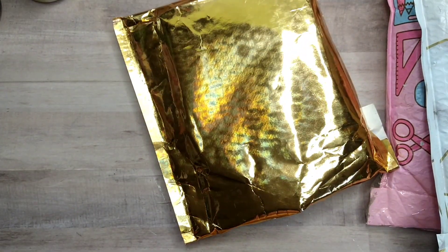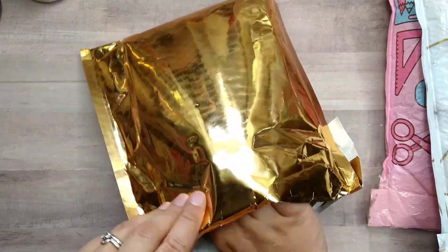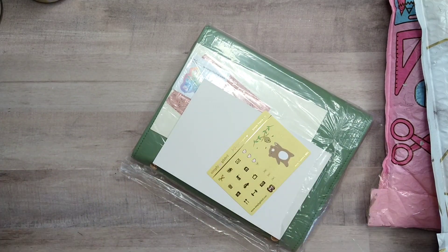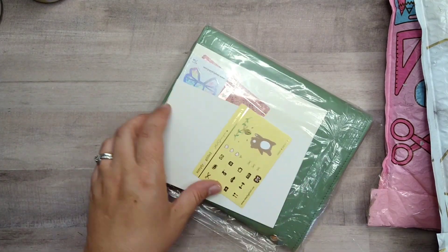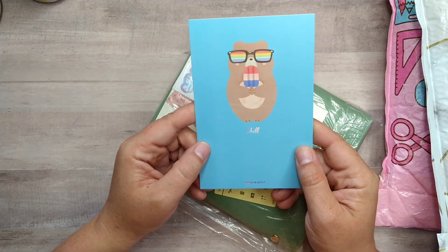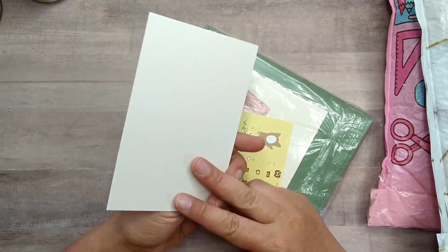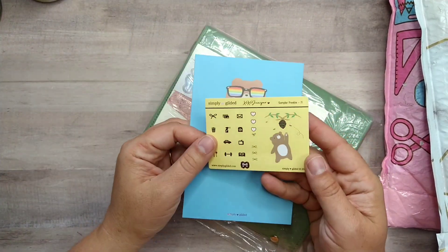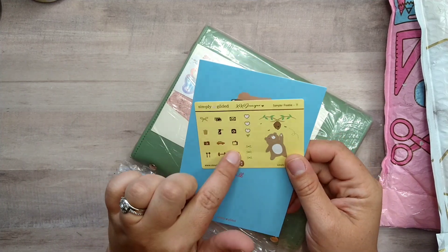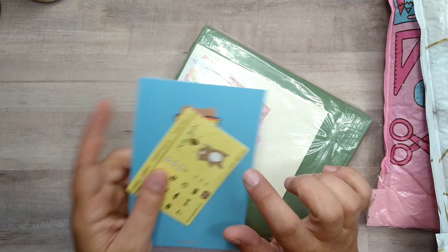It's flipped over because my address is on the back. I only ordered two things, but there are some extras in here. There's this cute summery card that says 'chill' in rainbow foil and the Simply Gilded branding — it's just a journaling card. And then a sticker freebie sampler with a little bear in honey, plus some icon stickers. The quality is really nice.